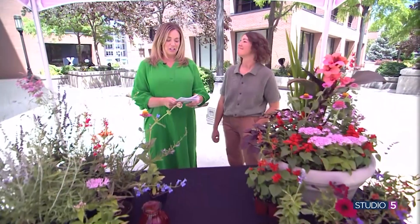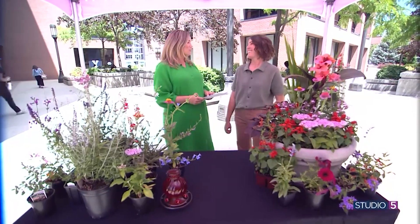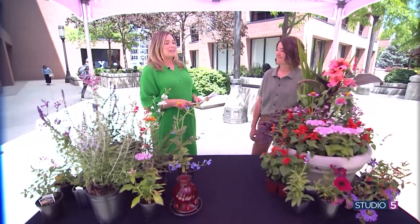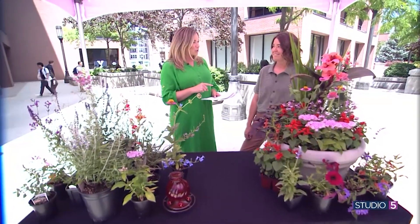Jessica Barrett is the horticultural manager at the Ashton Gardens at Thanksgiving Point. Welcome to Studio 5. Thank you. We're under this beautiful shaded canopy and you have sort of a hummingbird feast in front of us. But you have been doing some real-life observation. What have you noticed?